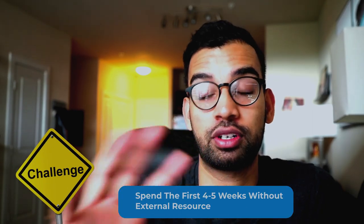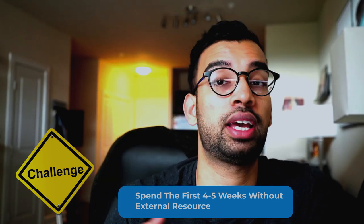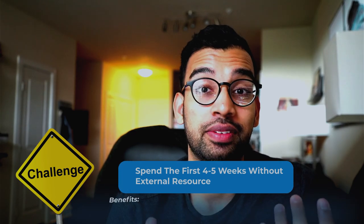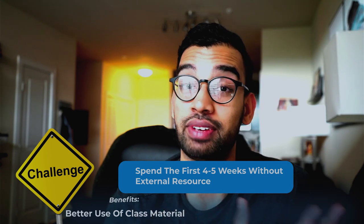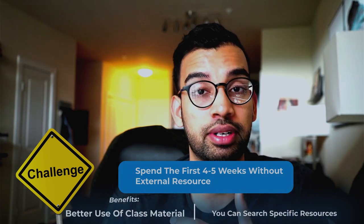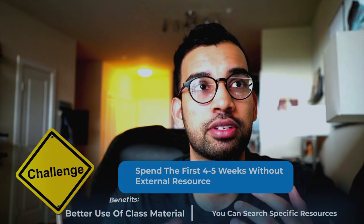If your class material for something like physiology is absolute garbage, that's the perfect time to supplement with a physiology text or an all-in-one resource. My challenge to new medical students: spend your first two to four weeks trying not to get any external resource. See how well your class material works, and how free online resources work, before spending financially and time-wise on something you may not end up using. This helps you identify exactly where your class material is lacking — whether that's practice questions or video explanations — so you can find a specific resource to fill that gap.